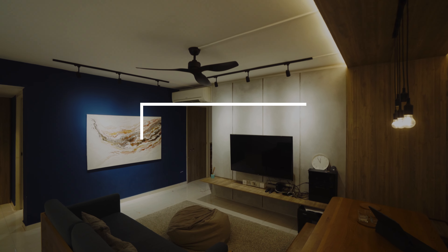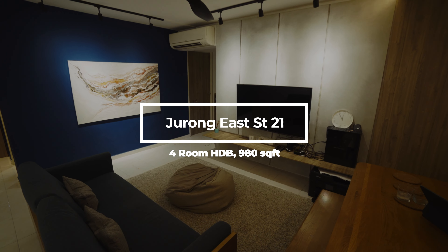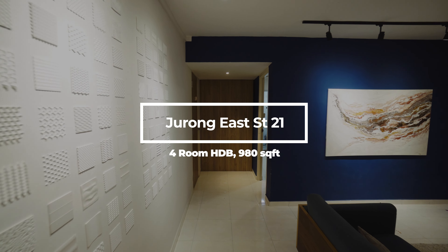Okay, listen up everyone. If you're looking for a fully renovated four-room flat that is minutes walk to MRT, large kitchen, large living dining room area, I think this is the one for you. Let's go take a look.